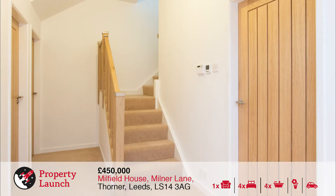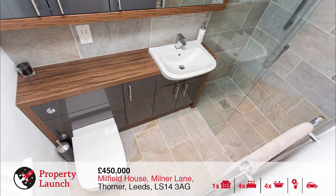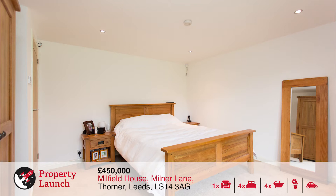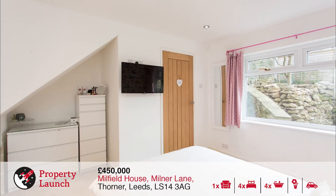An oak stairway with glass balustrade leads down to the lower level accommodation which consists of three double bedrooms, two of which benefit from modern ensuite shower rooms, and the master also features doors out to the rear garden. Also on this level is a simply stunning three piece high spec bathroom suite and a useful utility room housing units and worktops with a sink, appliance space for all property utilities and network facilities.